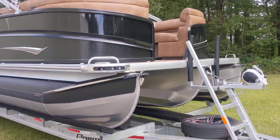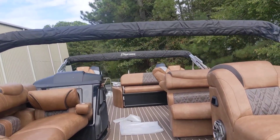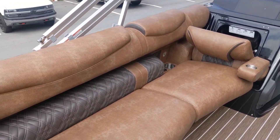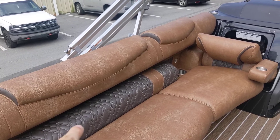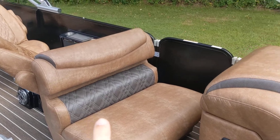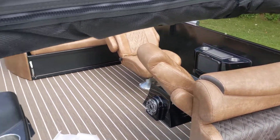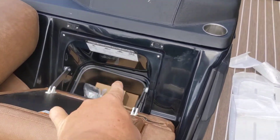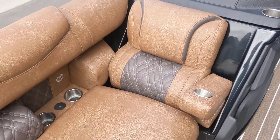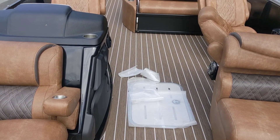Let me come around to the front and walk you through the inside. This is the mahogany teak floor, and this has become one of our favorite colors — this is the cognac with the espresso insert. Right here is the extra bow filler cushion that comes with the boat. Most people like to put it here in the front, but I took it off so I could get on the boat today. Inside here is the trash can holder, and it comes with all the magnetic Yeti cups that you get with the boat too.